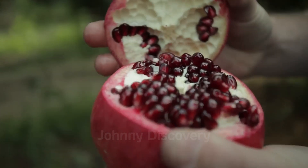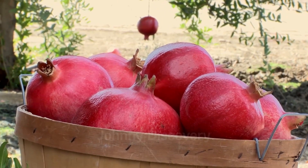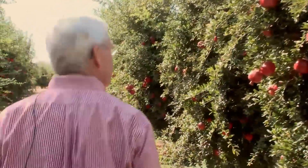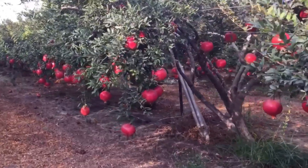Hello everyone! Are you a pomegranate lover? Let us know how you feel about the taste of this fruit. In today's episode of Johnny Discovery, we're heading to a pomegranate farm to explore the fascinating processes of cultivation and harvesting this delicious fruit.